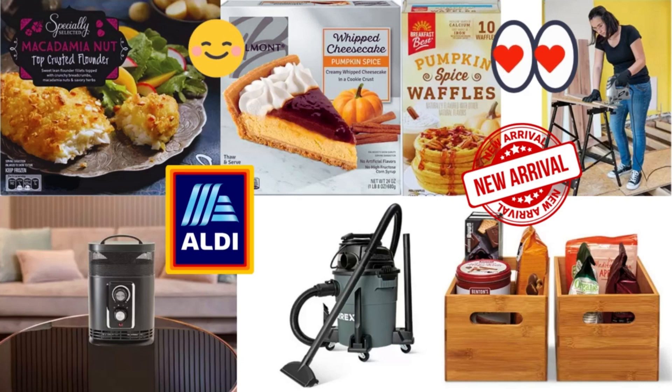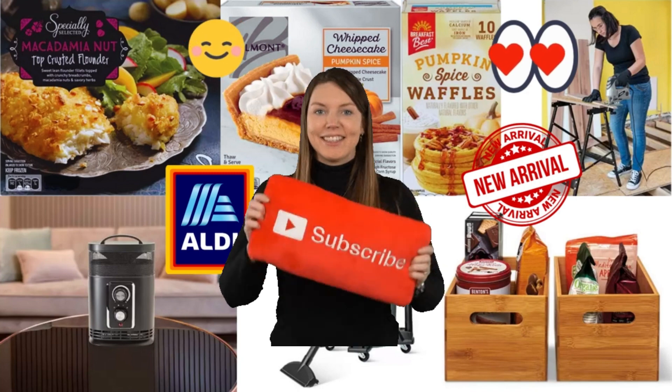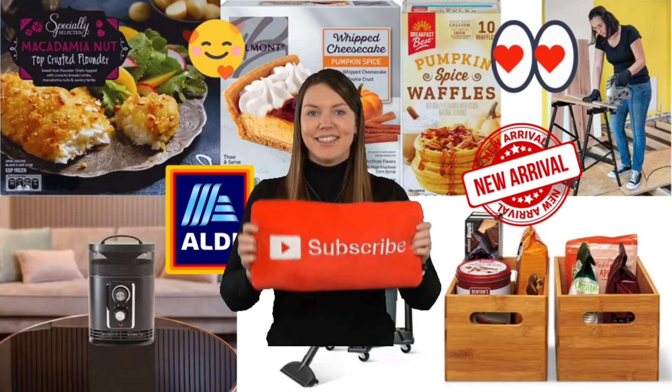Welcome, or welcome back to Shop and Save with Curry Tea. Today we will browse Aldi Finds for October 18th to October 24th. This video will provide you with helpful information about the items, so you can determine if it's a good fit for your space and your wallet before heading to the store. If you find this information beneficial, please subscribe and join the family.